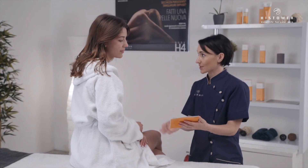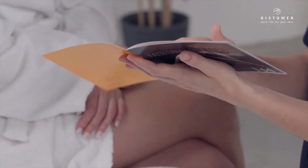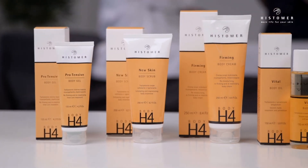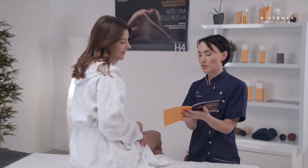Body H4 Professional Treatment is completed with the use of home maintenance products, specifically studied to improve the results of tonicity, elasticity, hydration, and suppleness.